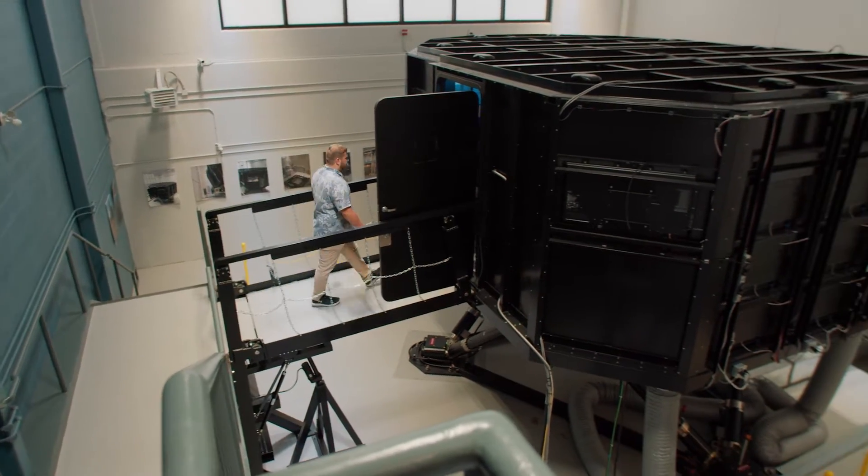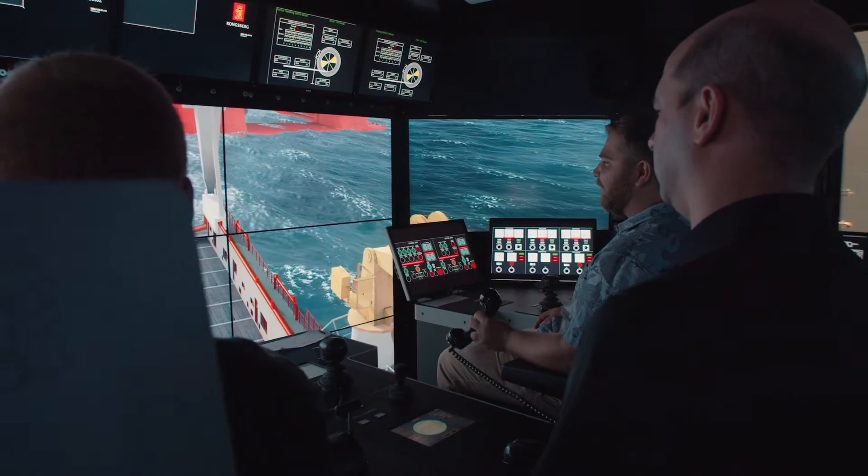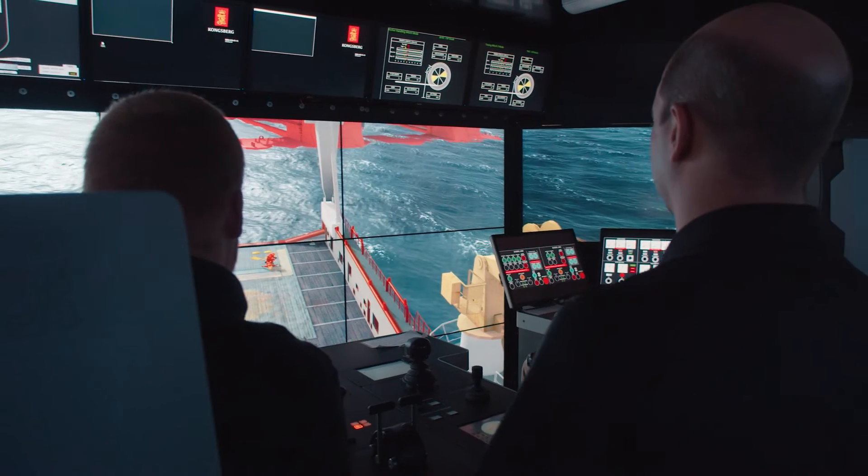Right now we're in the Offshore Operations Simulator. It is a state-of-the-art full-motion bridge simulator. I'm Nathan Mullins. I graduate from the Nautical Science class of 2022.